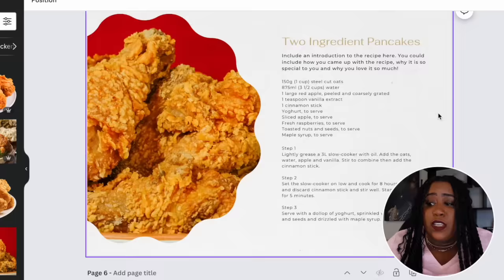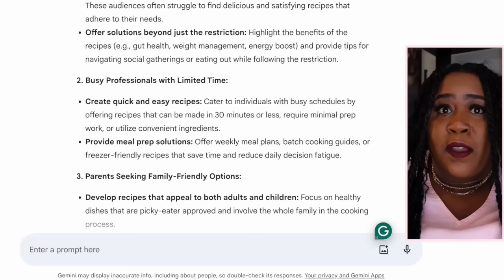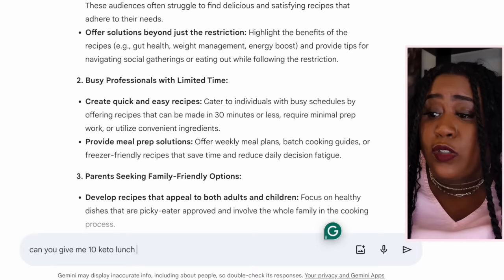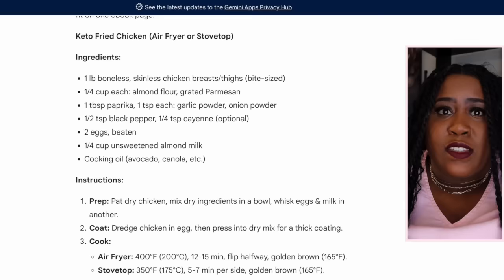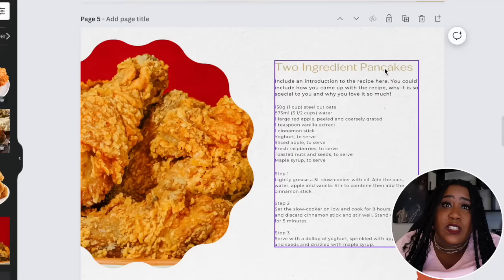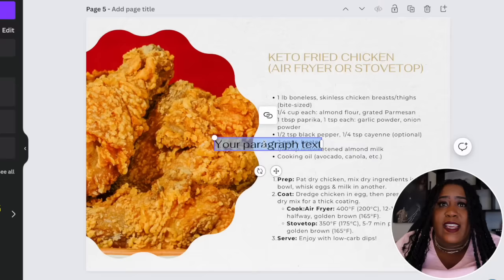Another thing you want to change is the recipes. You don't even have to know how to cook — though I do suggest trying the recipe yourself to make sure it works. You can also come back over to Google Bard and ask something like: 'Can you give me 10 keto lunch recipes with the list of ingredients and the recipe?' It gives you everything you need, from ingredients down to how to cook it. Then all you have to do is come back to Canva, copy it, and paste it in. If you need to add more text layers, you can come over to the text box and add it — it's really easy and simple.